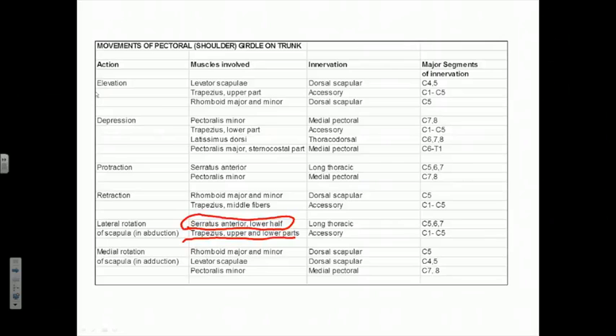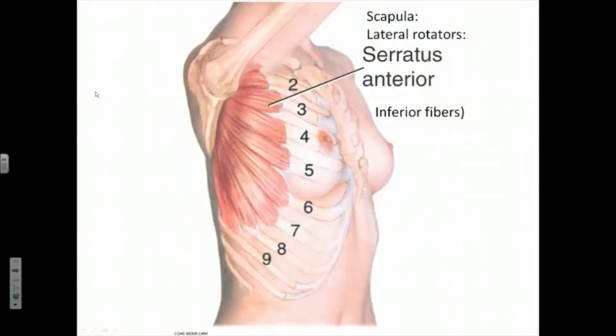Upward rotation is controlled by the same nerves that control protraction and retraction. Medial or downward rotation, which occurs as we return the arm to the anatomic position, is assisted by gravity — analogous to scapular depression — so less powerful muscles are required. The levator scapulae and the two rhomboid muscles will pull up on the medial aspect of the scapula, causing the lateral aspect to go down. The pectoralis minor also plays a role in this process.